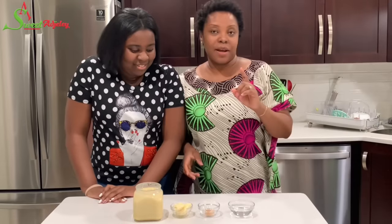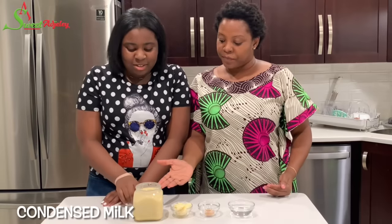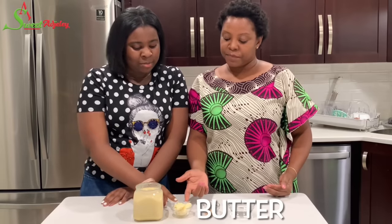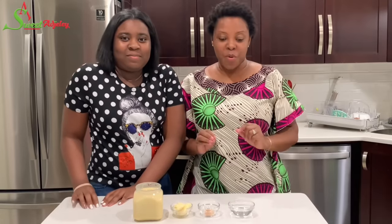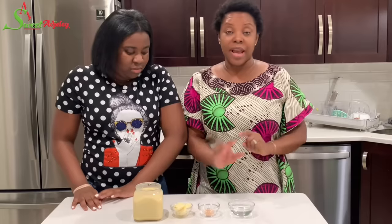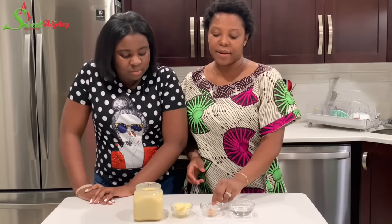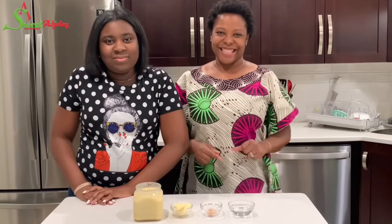We'll get started with the recipe. Today for the condensed milk candy, Gigi, what do we have here? Condensed milk, room temperature butter, nutmeg, and water. These are the three main ingredients. You can use any flavor of your choice, but for the authentic Ghana condensed milk toffee or candy, we use nutmeg. So let's get started!